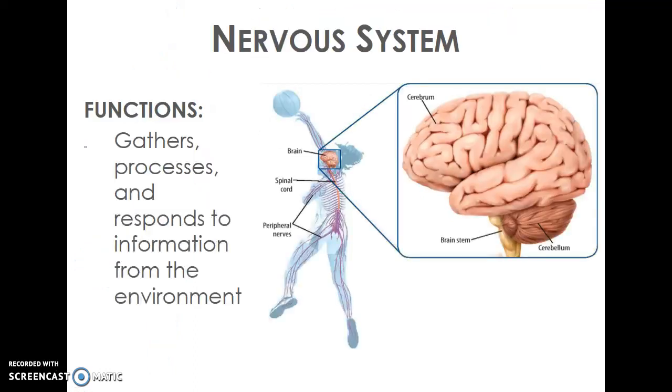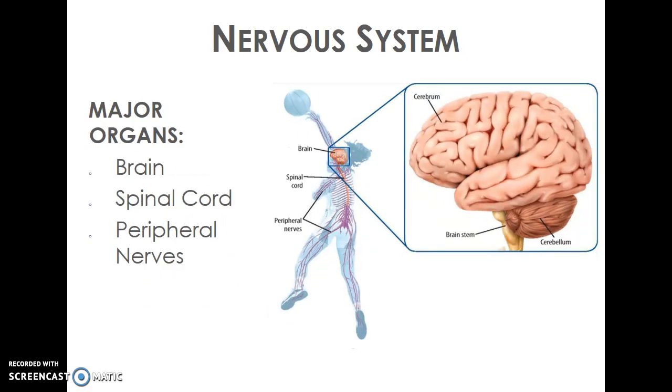The last system we'll talk about is our nervous system. Our nervous system is responsible for gathering information and processing what's going on in the world around us. The main organs are our brain, our spinal cord, and our peripheral nerves. Our brain is our main organ that does reasoning and thought, controls our actions and speech, and controls all of our main body organs. Every message that our body receives is processed in our brain, and it travels to and from our brain through our spinal cord — a bundle of nerves that runs down our spine or vertebrae in our back.